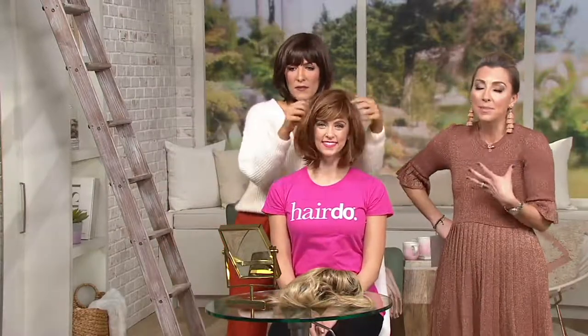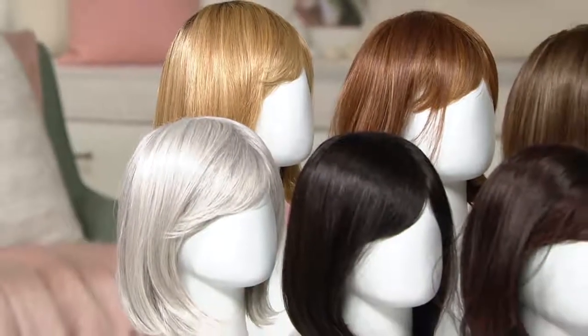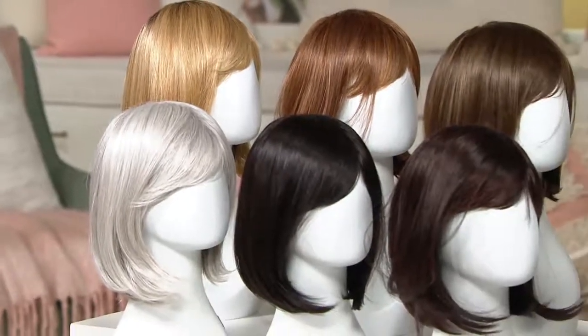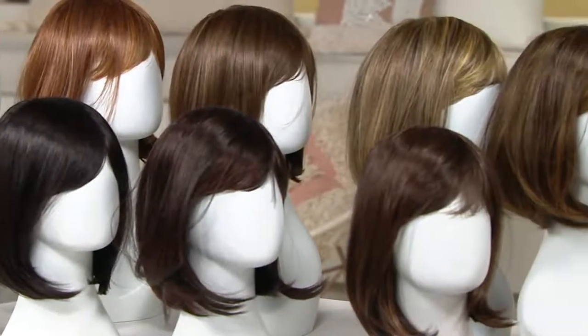Who has time to spend an hour with a blower and a round brush and then tons of products for shine, hold, and touchability? Nobody. Whether you want a new look, you're tired of fighting with your hair, or you really need something to make you feel like yourself again — the hairdo Classic Page, the reason it's been a bestseller, is that it just looks good universally on everybody.